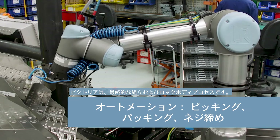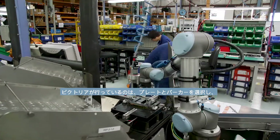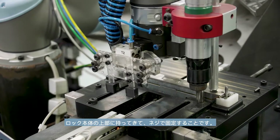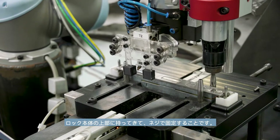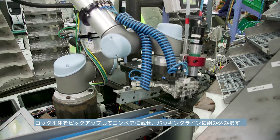Victoria handles the final assembly in the lock bodies process. She selects the forend plate and the packer puts them onto the top of the lock body, then screws two screws in place, picks up the lock body, and puts it onto the conveyor belt to feed to the packing line.